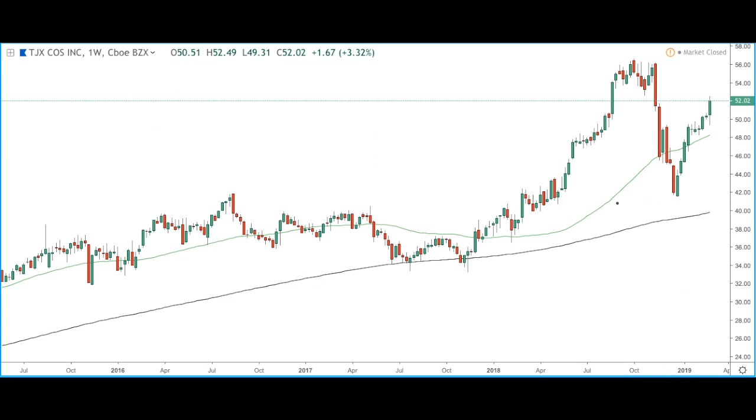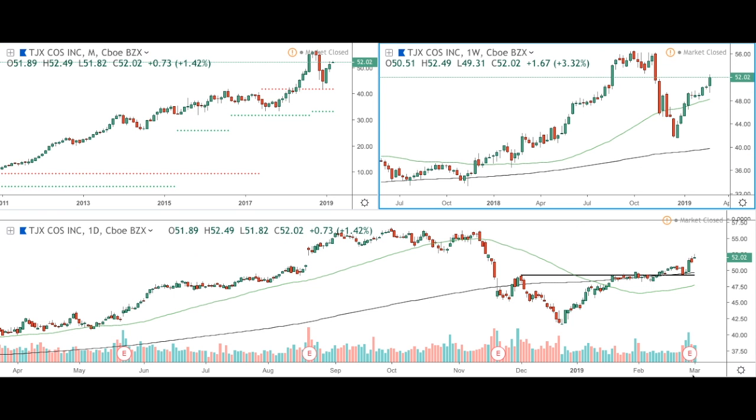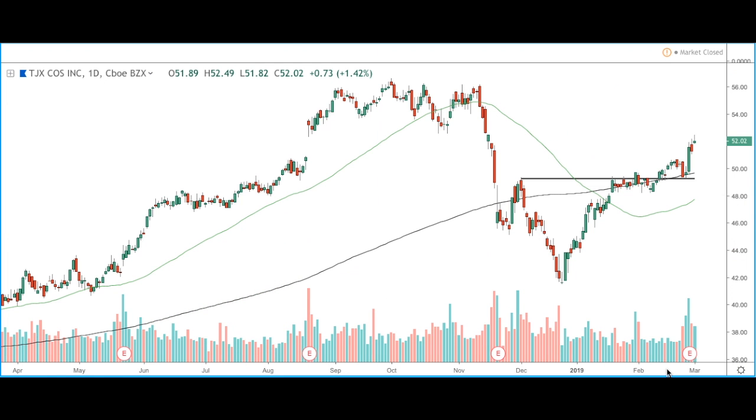Looking at the weekly time frame, we can see that price is trading above the 250 moving averages, shown by the black and green lines. Looking at the daily time frame, we can see that price is also trading above the 250 moving averages, giving us a bullish bias and a bullish trend on the stock. All we would like to see is for the 50 moving average to work its way above the 200 moving average.